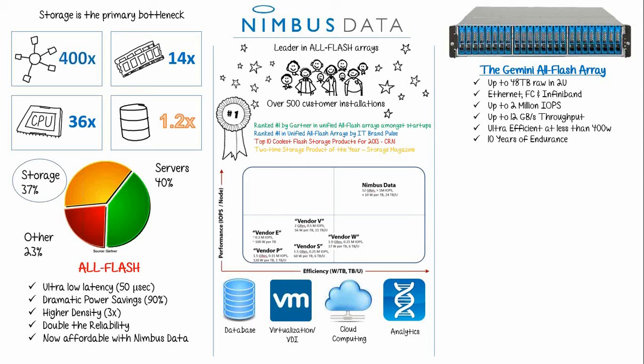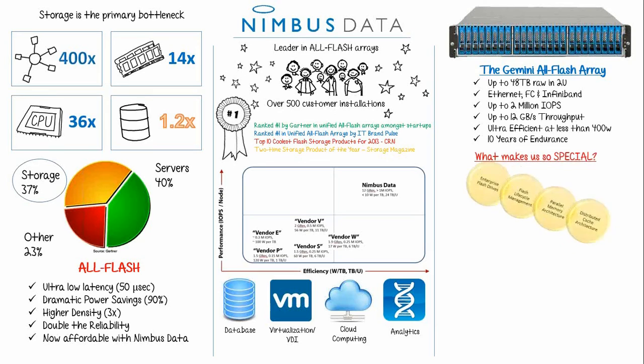You're probably wondering what makes our product so special. Our systems do not contain off-the-shelf servers, motherboards, and disk enclosures. If you want to take full advantage of Flash's performance attributes, it requires a hardware architecture designed from the ground up. We didn't just buy a bunch of SSDs from Samsung or Intel and put a bezel on it. The advantages in performance and efficiency with Nimbus Data's engineered solution start with our enterprise Flash drives.